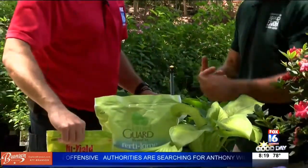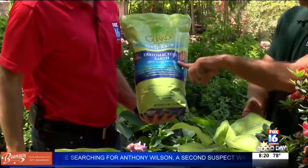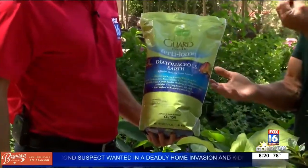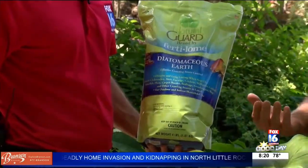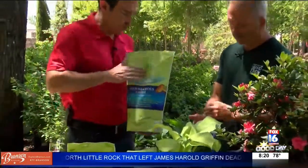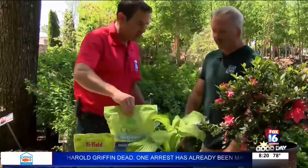If you want to go with an all-organic product — say you're doing some veggies in the garden — you just sprinkle this on top of the plant. It's like little pieces of glass, but it's actually little crustaceans. It cuts the exoskeleton, and then they crawl off and die. You do have to reapply after every rain or watering, but it's safe around vegetables and pets — no problems at all.